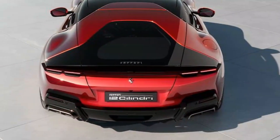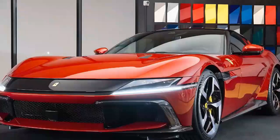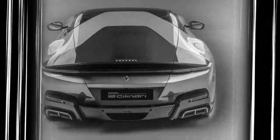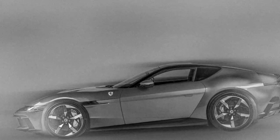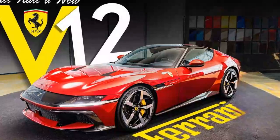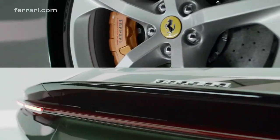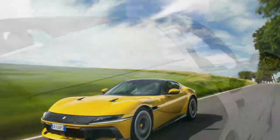The 2025 Ferrari 12 Cilindri is a tribute to Ferrari's legacy of high-performance V12 engines, delivering a thrilling driving experience. Powered by a naturally aspirated 6.5-liter V12, it produces 819 horsepower at 9,250 rpm and 500 pound-feet of torque at 7,250 rpm. With a stratospheric redline of 9,500 rpm, the engine allows for incredible high-revving performance. Paired with an 8-speed dual-clutch transaxle, the 12 Cilindri delivers smooth yet lightning-quick shifts.